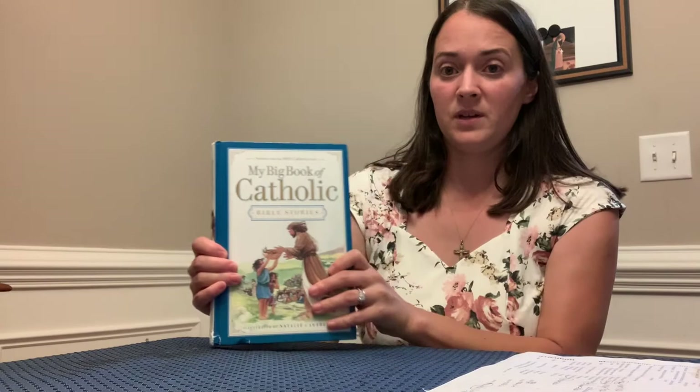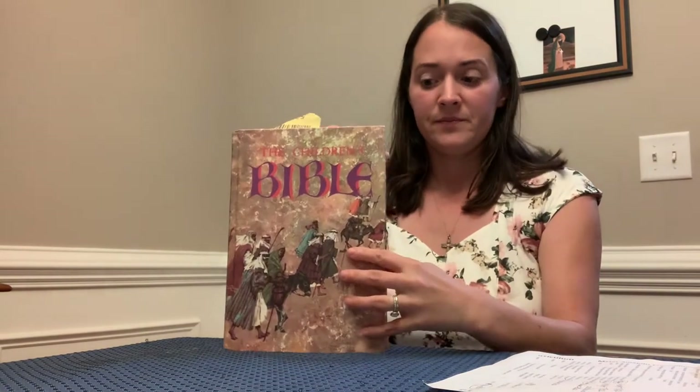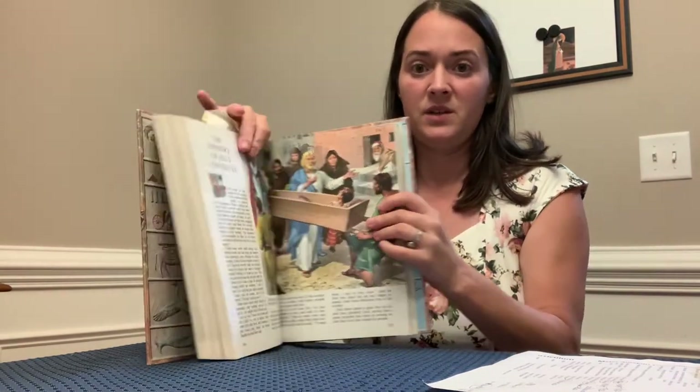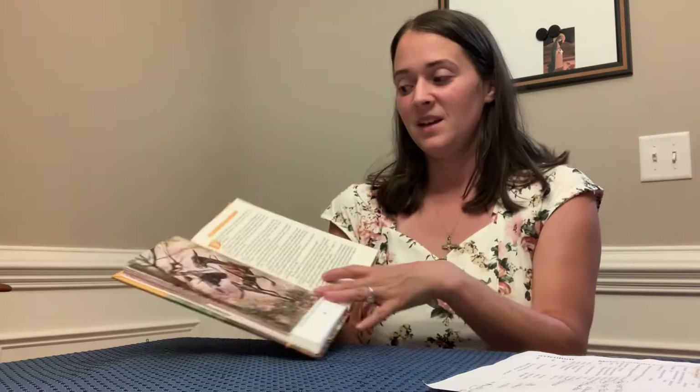Moving on to the books — I'll go through the Bibles first. I had a hard time choosing, so I ended up just getting all of them. First is "A Catholic Child's First Bible" — just one small page, so I could read it even to my younger daughter. Then there's "My Big Book of Catholic Bible Stories," also about one page per story. Then a children's Bible that's more involved, but I think my older daughter would be fine with it. I already owned another one too, so that was one I didn't need to buy.